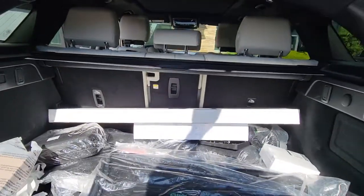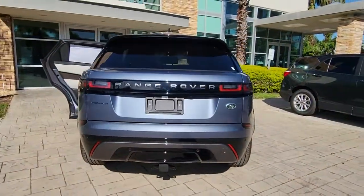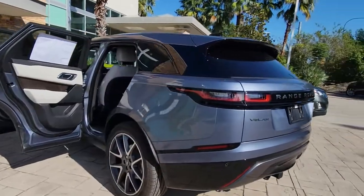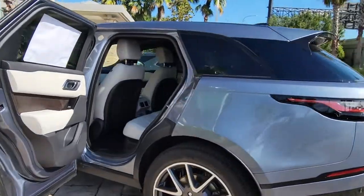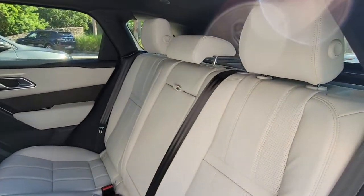These are just some of the great options this vehicle comes with: panoramic roof, navigation system, keyless entry, sunroof/moonroof, four-wheel drive, power liftgate, lane keeping assist, remote engine start, adaptive cruise control, and keyless start.